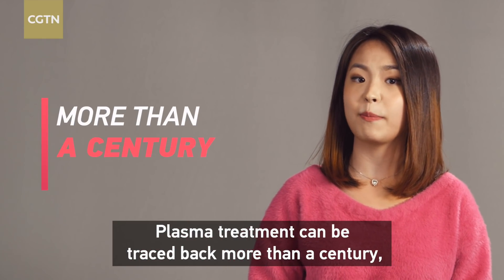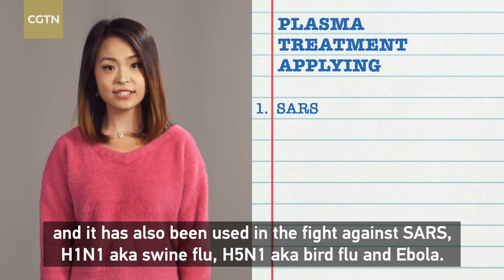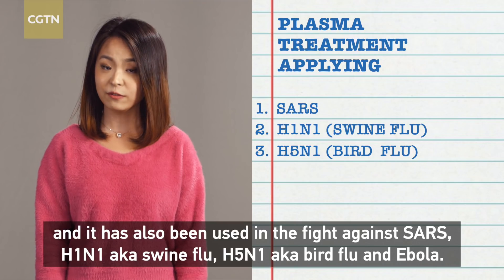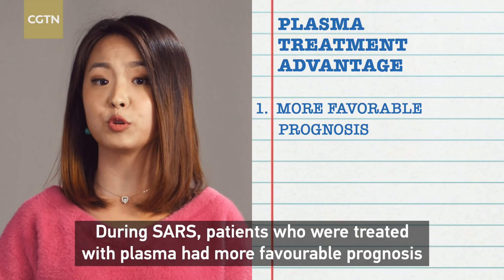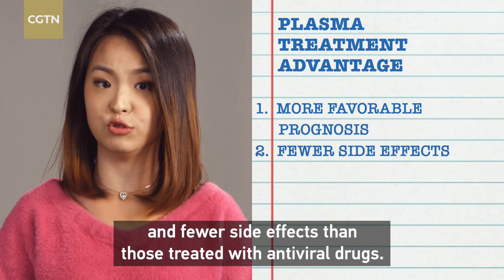Plasma treatment can be traced back more than a century and it has also been used in the fight against SARS, H1N1 aka swine flu, H5N1 aka bird flu, and Ebola. During SARS, patients who were treated with plasma had more favorable prognosis and fewer side effects than those treated with antiviral drugs.